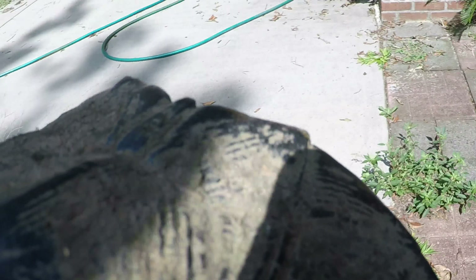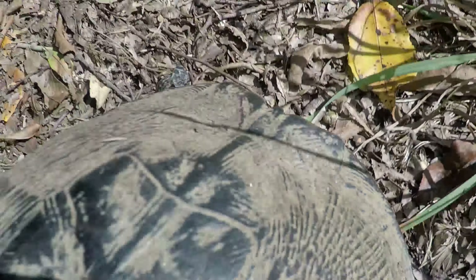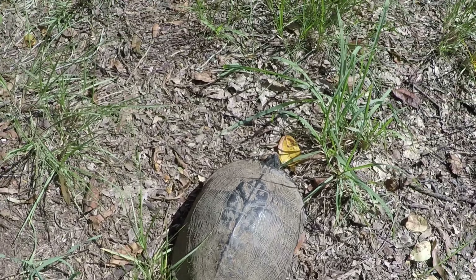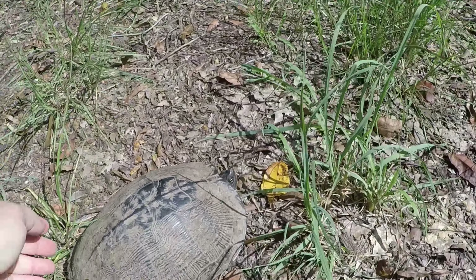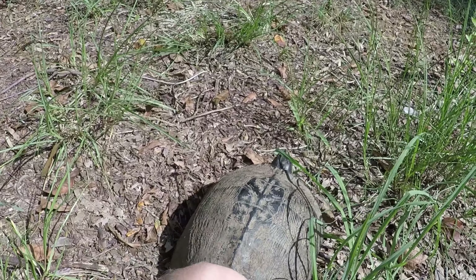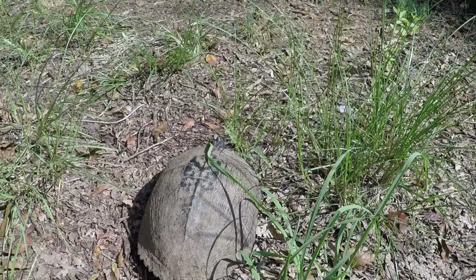That's alright, I got you. Let's roam around the backyard. Wow, that's a big one!